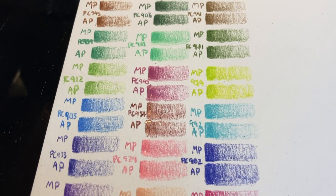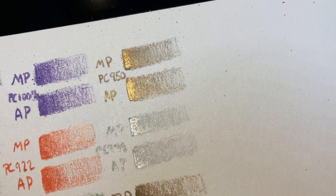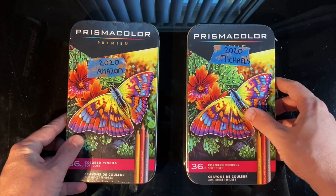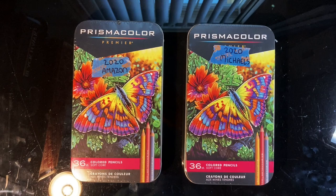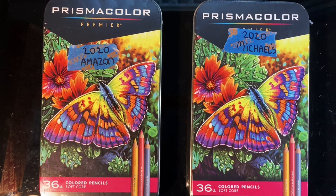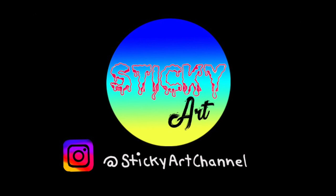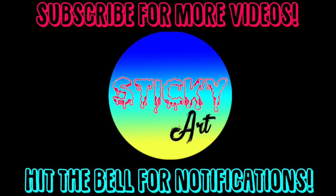Overall I still really like Prismacolor pencils and all of these seem great. If you do order from Amazon and they're not right, the return process is pretty easy. Since both the Michaels and Amazon packs seem to be genuine and pass the test, I don't need them, so I'm planning a giveaway — check out my Instagram at Sticky Art Channel for details. If you have any questions, let me know in the comments, hit thumbs up if this was helpful, and subscribe for more videos. Until next time, peace.